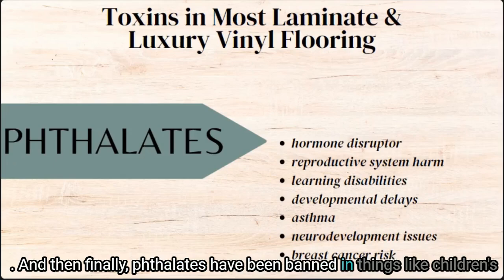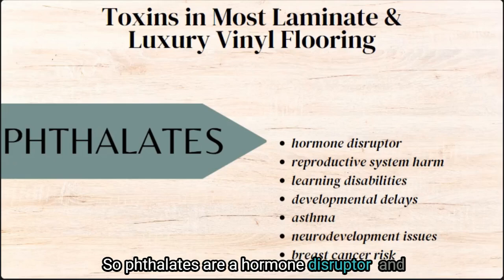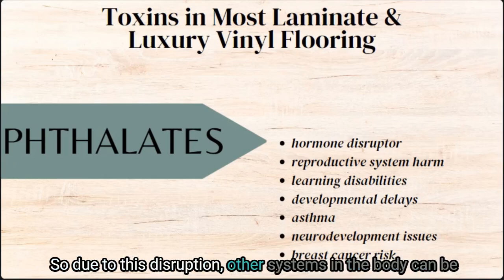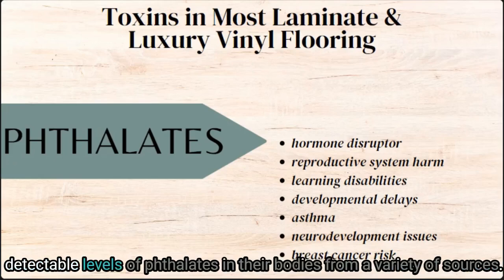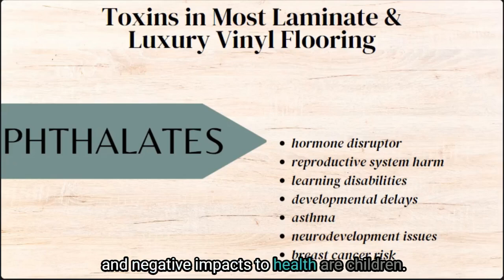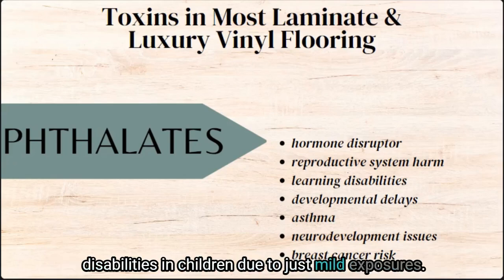Finally, phthalates have been banned in things like children's toys, but unfortunately they are still present in flooring that is produced. Phthalates are a hormone disruptor and negatively impact hormone cell signal pathways. Due to this disruption, other systems in the body can be negatively impacted, especially the reproductive system. The CDC reported that over 90% of Americans have detectable levels of phthalates in their bodies from a variety of sources. The group most at risk for both exposure and negative health impacts are children — phthalates have been tied to learning and developmental disabilities in children from just mild exposures.